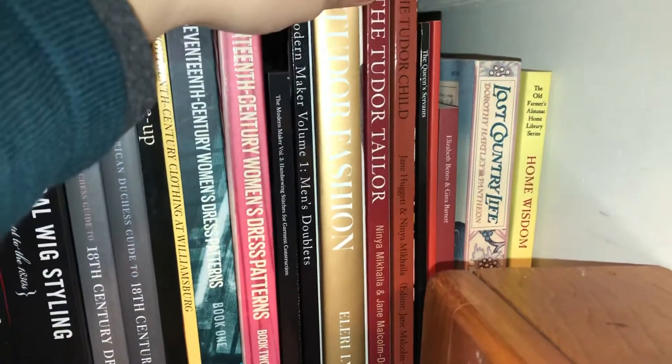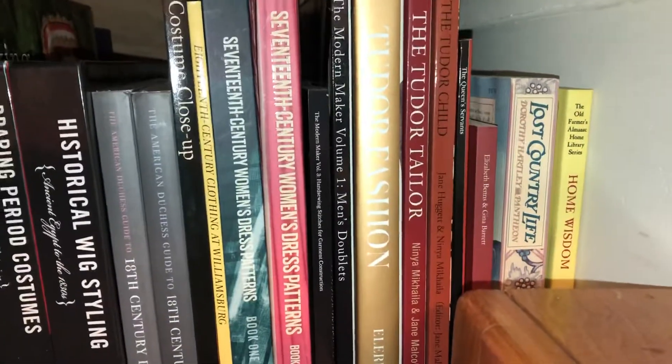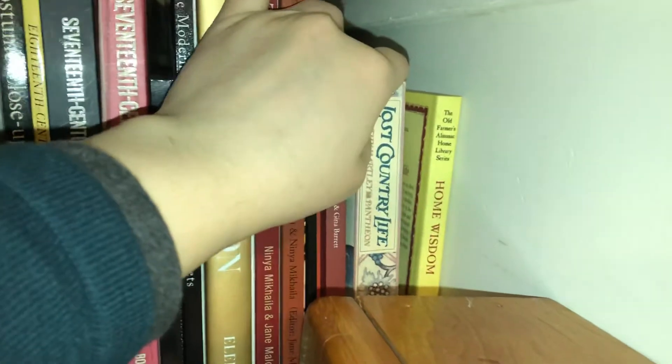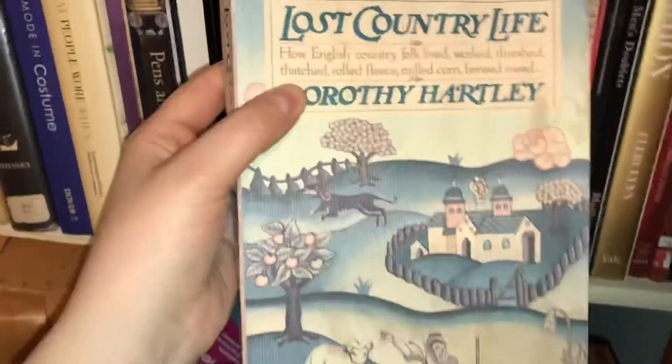My love is really the Tudor time frame, 1500s to 1603 — I will eat it up, that is my jam. Take Five Bows is about finger loop braiding, which was done a lot in England. I can do general finger loop braiding, but this book has other patterns so I can try different things for ties on Tudor Tailor clothing. A Lost Country Life specifically covers items from England — how English folk lived, worked, threshed fleece, milled corn, brewed — it's a very used book but a great research item for country English life.